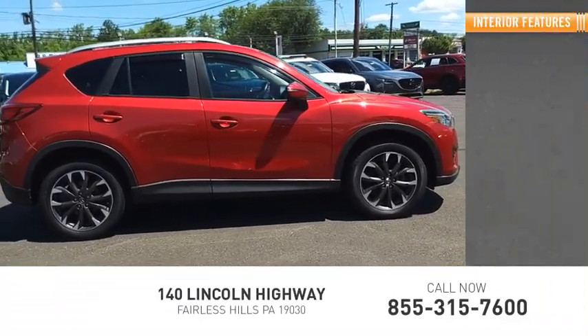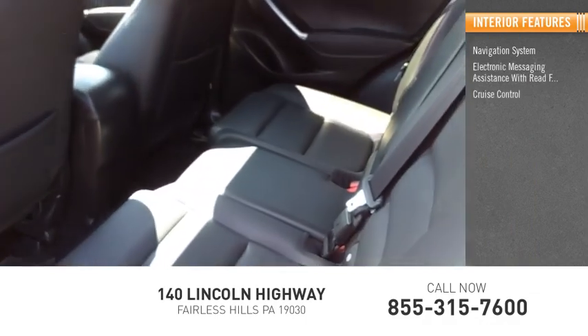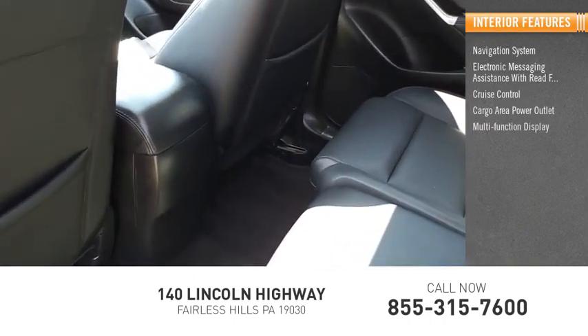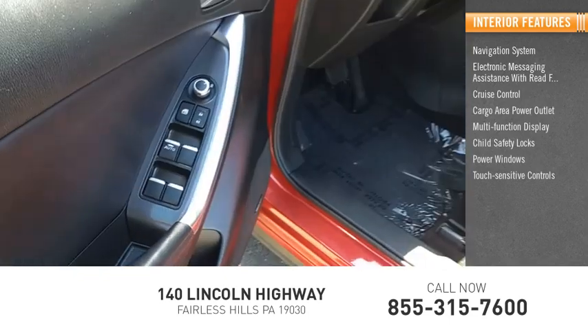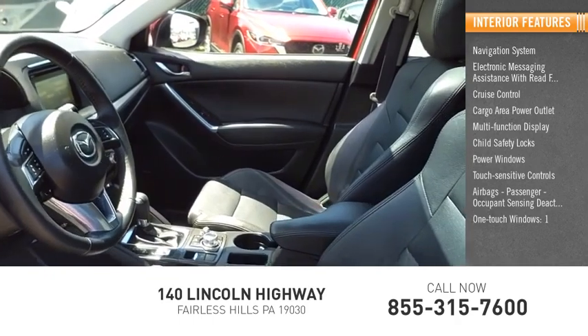Inside you'll find a navigation system, electronic messaging assistance with read function, cruise control, cargo area power outlet, multifunction display, child safety locks, power windows, touch sensitive controls, airbags, passenger occupant sensing deactivation, and one-touch windows.